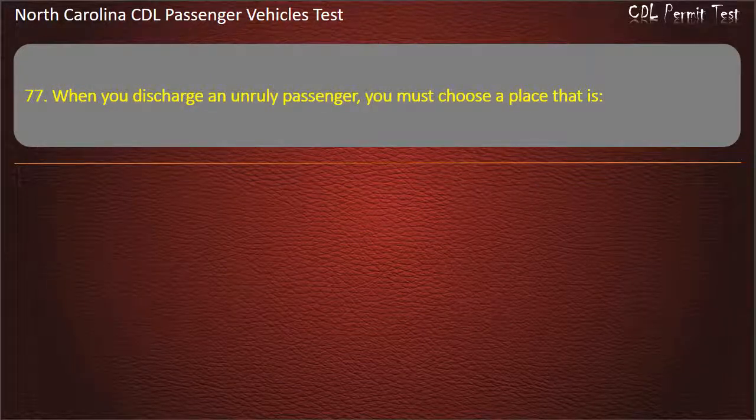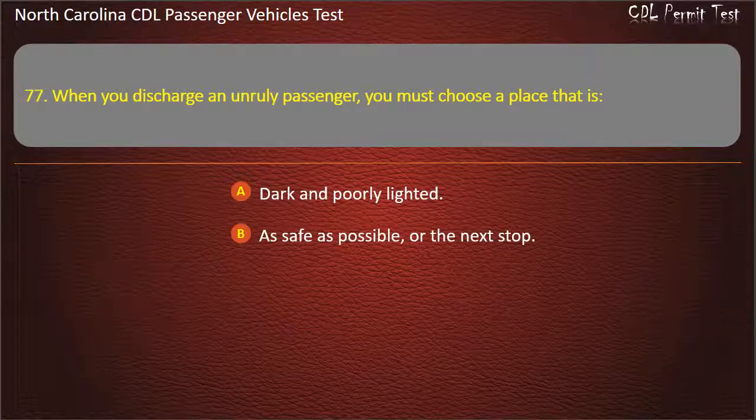Question 77: When you discharge an unruly passenger, you must choose a place that is dark and poorly lighted, as safe as possible or the next stop, off the regular route, or the next stop. Answer: As safe as possible or the next stop.